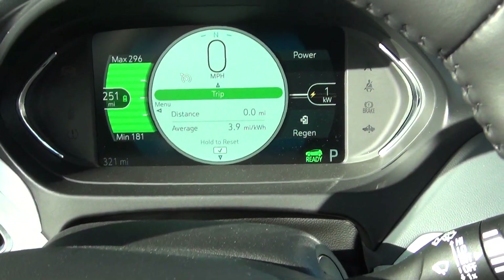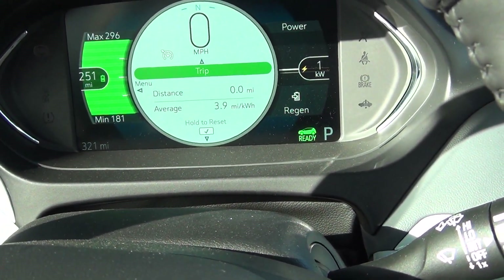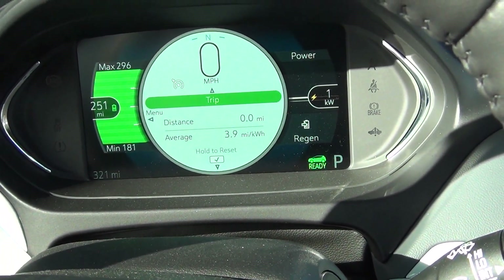Hopefully this was helpful. I'll report on the way back and maybe the conditions will be different. Getting ready to head back home in the 2020 Bolt — trying to see how the cold weather range is. I've got about 150-mile drive. Right now it projects a maximum range of 296, a projected range of 251, and a minimum range of 181. We'll see how it does.